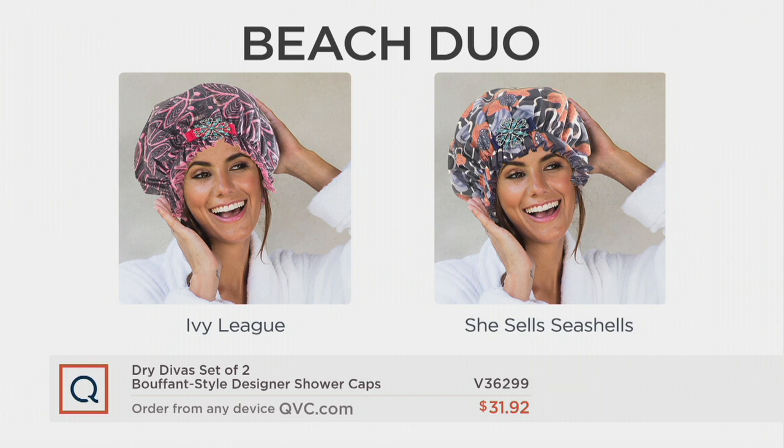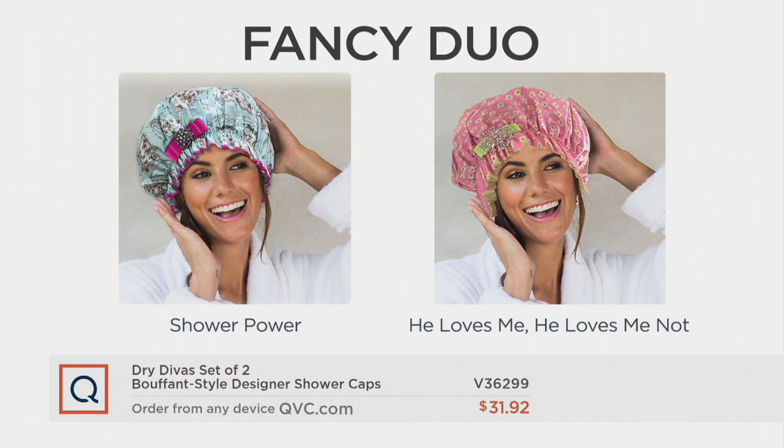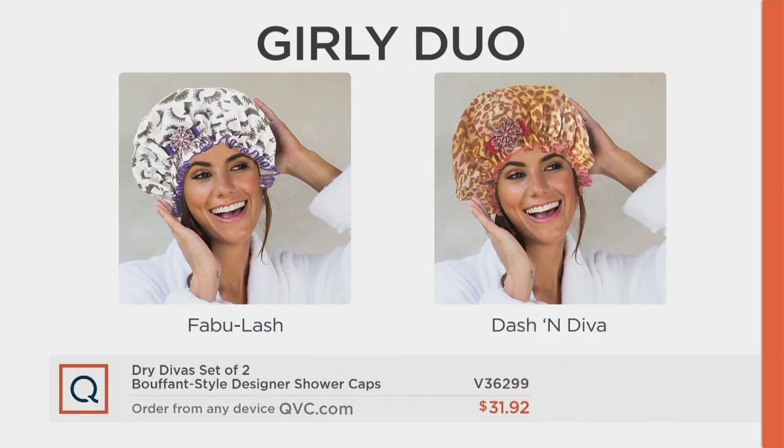The beach duo features cute hot pink leaves — think palm leaves — and then a seashell choice. Two shower caps, each individually boxed, perfect as a going-away-to-college gift. Then the fancy duo has a flower choice and little girls peeking out behind a shower curtain. And the girly duo has leopard with a brooch and eyelashes with a brooch.